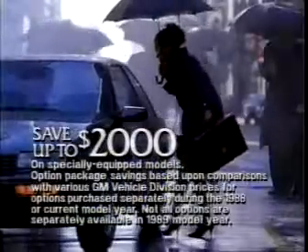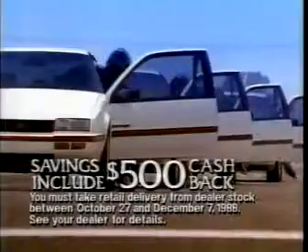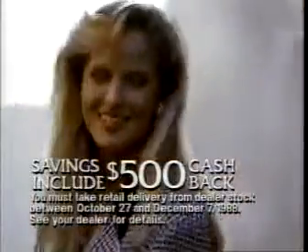The Chevy Beretta sport coupe — designed to help you look better, engineered to help you drive better, and priced to let you live better.